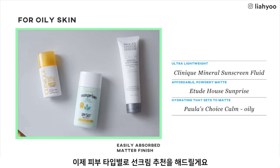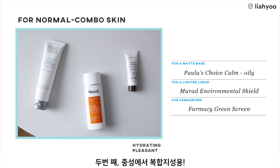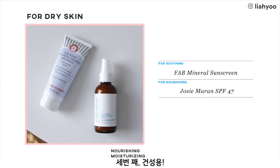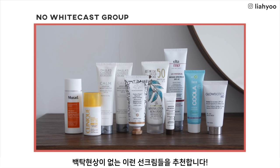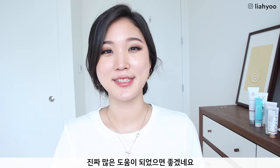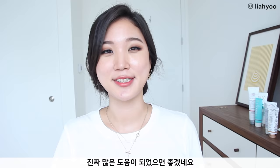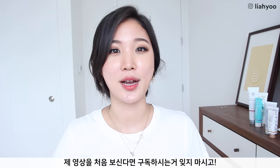Moving on to product recommendations for each skin type: first for oily skin, second for normal to combination skin, third for dry skin, and also options for extremely sensitive skin and for dark skin tones that won't leave any white cast. I really hope you found this informative, because I spent a lot of time and money buying everything here. If you did, please share it with your friends — that really helps me spread the name and the love. If you're new to my channel, don't forget to hit subscribe and the bell button. See you on Instagram at liayu — bye!